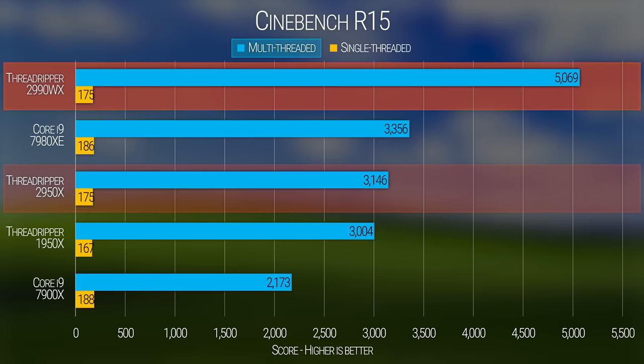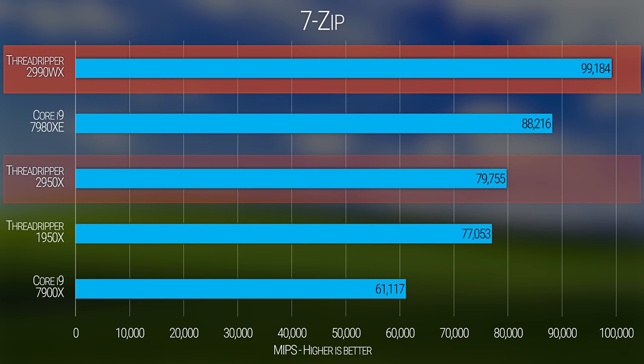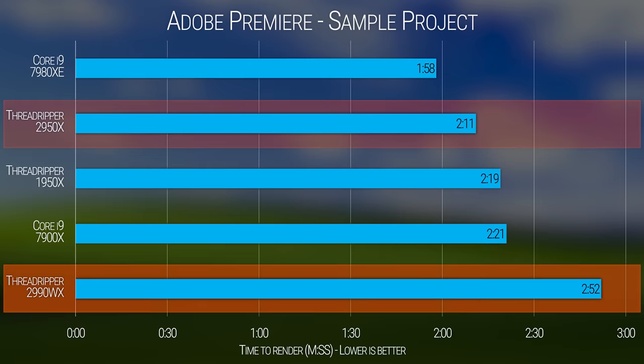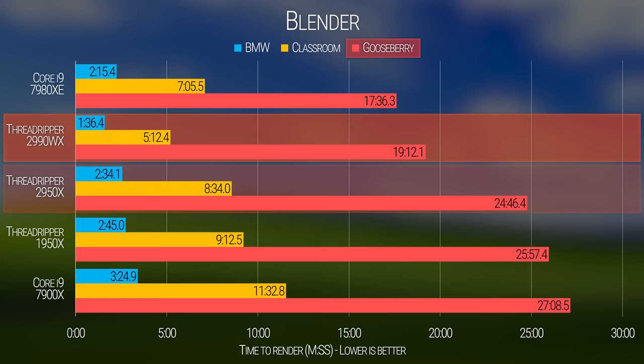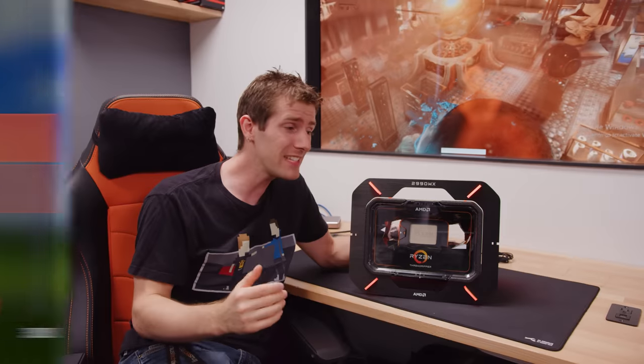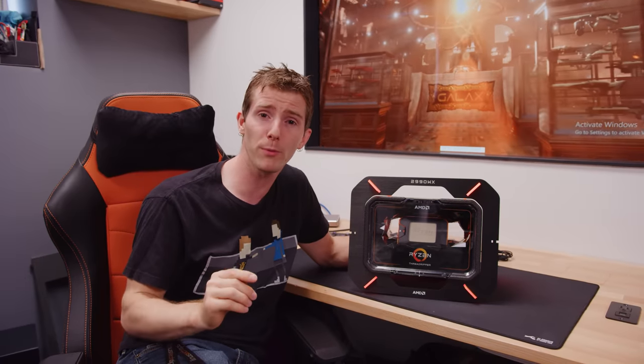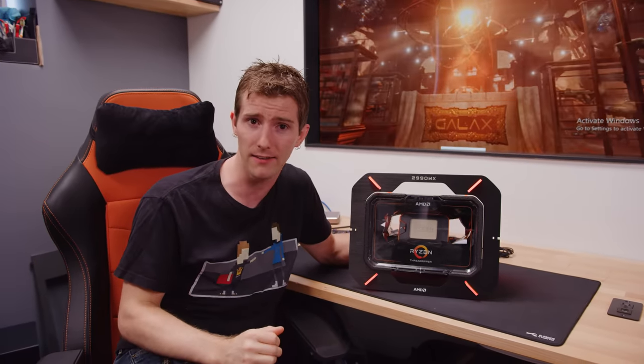There are probably some creator-by-day, gamer-by-night folks who are going to be pretty pleased with the upgrade path AMD has provided. The 2990WX isn't far and away the fastest CPU in every test we ran — workloads which leverage Intel's AVX-512 extensions are a notable exception, and single-threaded tests are obviously not its strong suit — but this is one powerful piece of silicon. Even Intel's marginally more expensive 7980XE is no match when Threadripper 2 WX gets to stretch its legs.